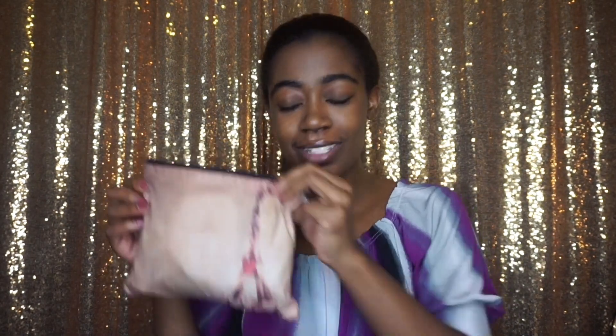Last but not least I have my cosmetics bag — there's so much stuff in here, so I saved it for the end. This bag is old but my friend Dob gave me this whole set before we went to Paris and London in my junior year of high school, so it has a little Eiffel Tower on it.